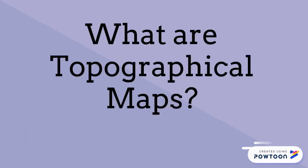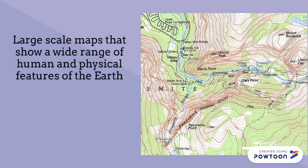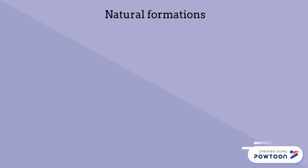Your Geography Minute. What are topographical maps? Topographical maps are large-scale maps that show a wide range of human and physical features of the Earth.